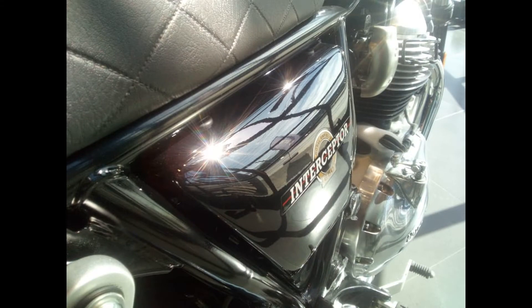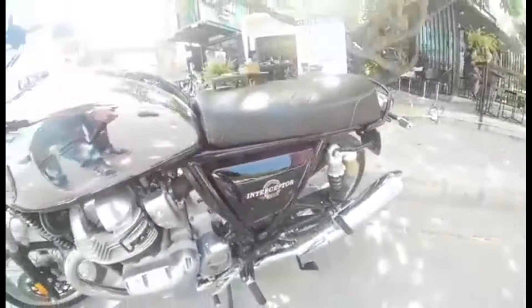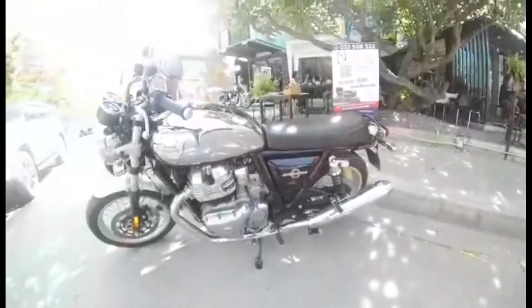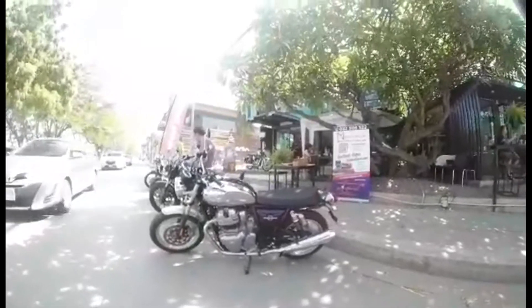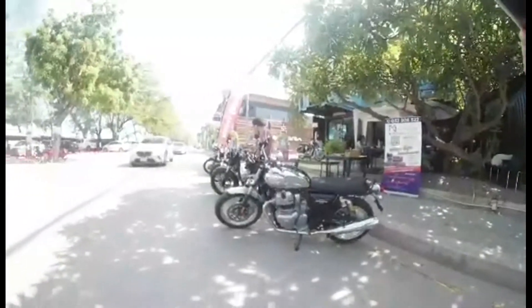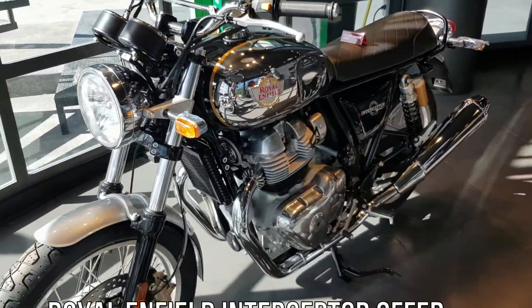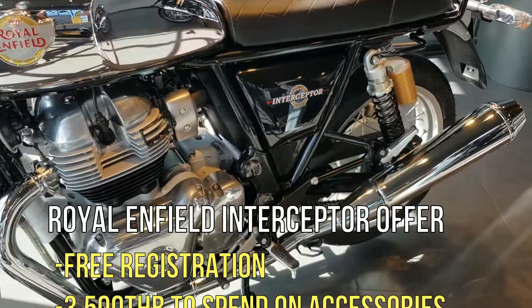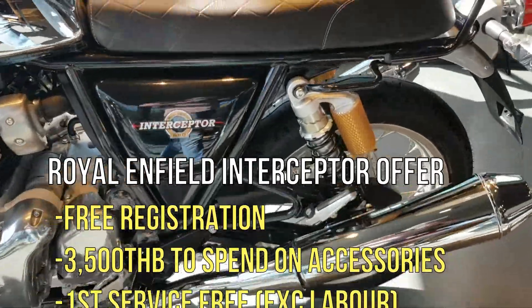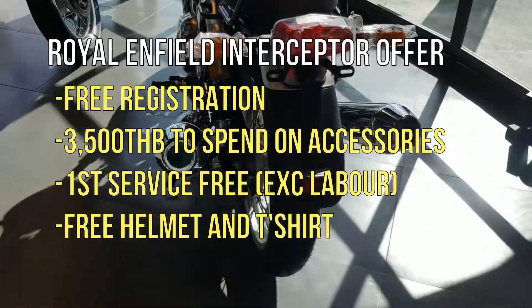This here was the Interceptor — the Royal Enfield Interceptor 650. First time I've ever ridden a Royal Enfield and I was lovely and surprised. They're not normally my design of bike; I'm normally a chopper fan, but I do like the classic design that the Royal Enfield gives. The Royal Enfield also have an Interceptor offer which includes free registration, 3,500 Thai baht to spend in the shop.